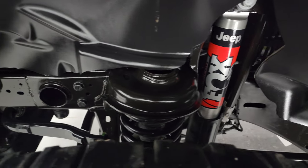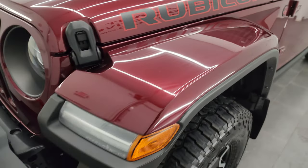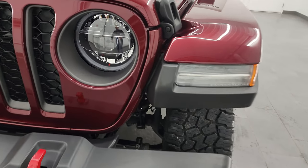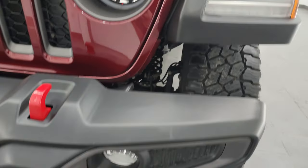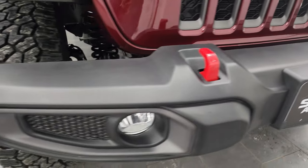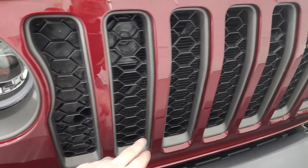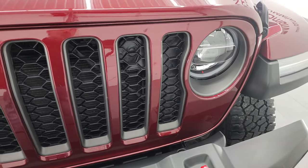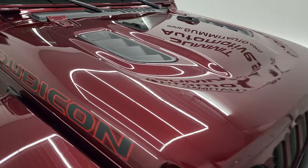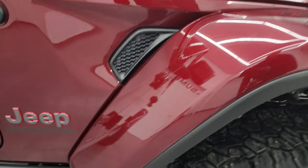You do get the Fox shocks with the Rubicon package. The front fender looks really good. It does have LED running lights, LED headlights, and LED fog lamps — we'll turn all of those on at the end of the video so you can see just how nice and bright they all are. You also get the granite crystal inserts on the lights and grille, and the sport hood. No dents or dings on that and the passenger side front fender is in fantastic condition as well.